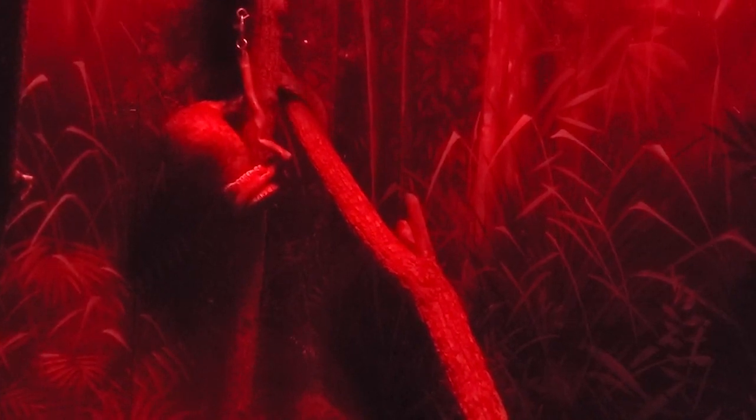Something else really interesting about their tails is that that's how mothers carry their offspring. When the offspring are still small, they'll ride on their mother's tail and navigate through the forest that way. It just shows you from a very young age the gripping power and strength that these animals have.